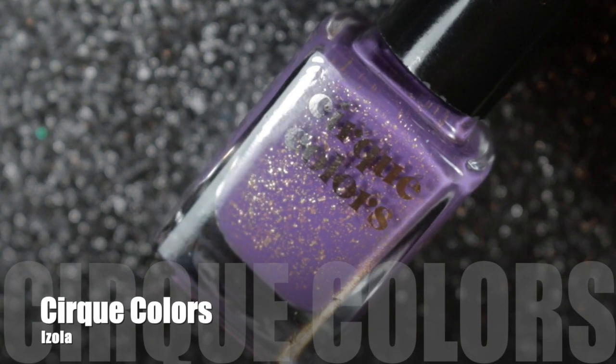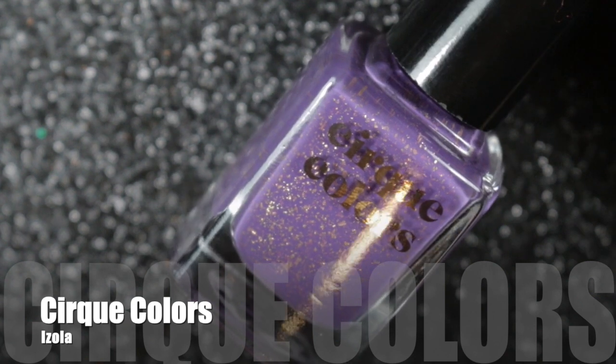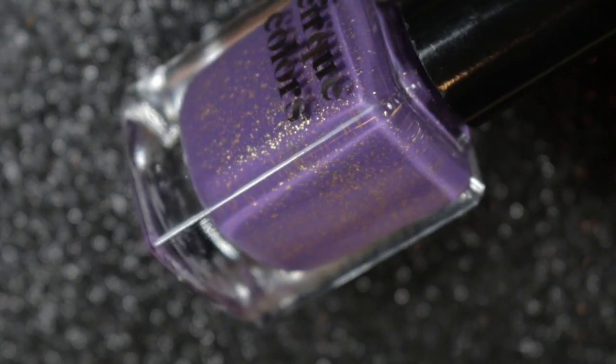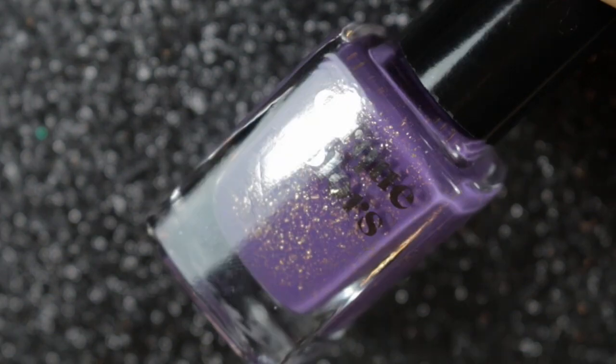Next we have the first of three Cirque Colors polishes to make my top 19. This one is the first I ever bought from this brand — it's called Isola, and I just love the gold flakies in it against that mid-toned purple.